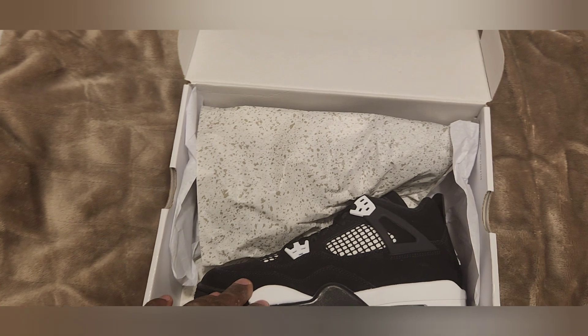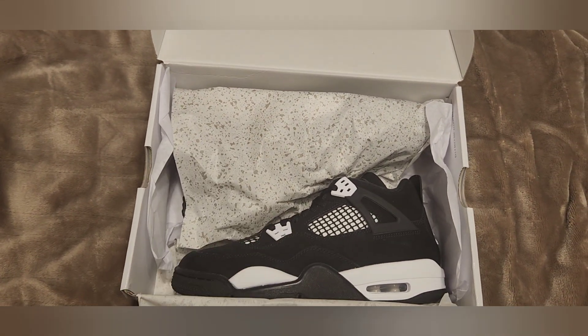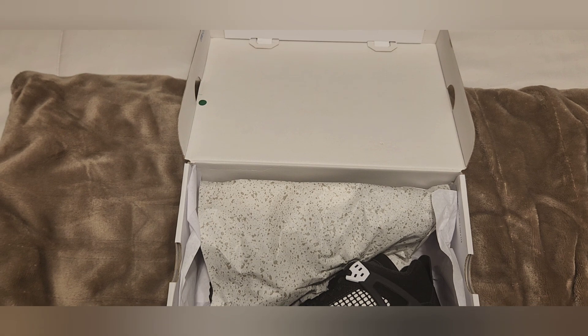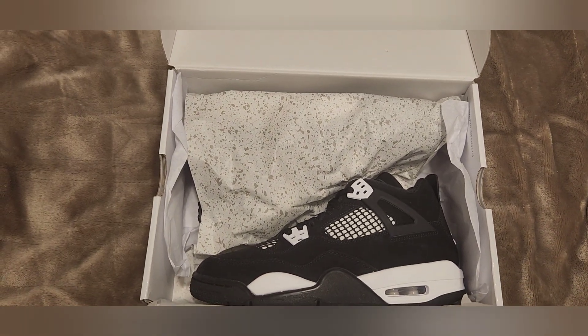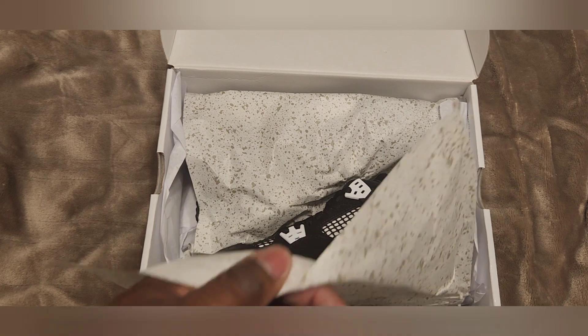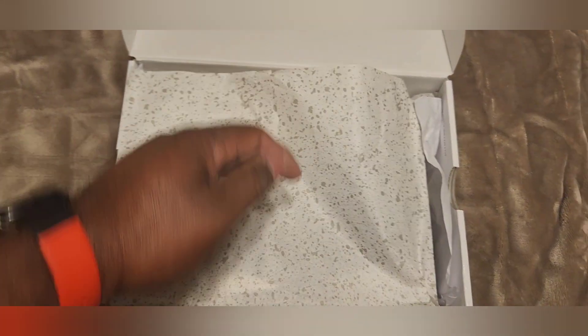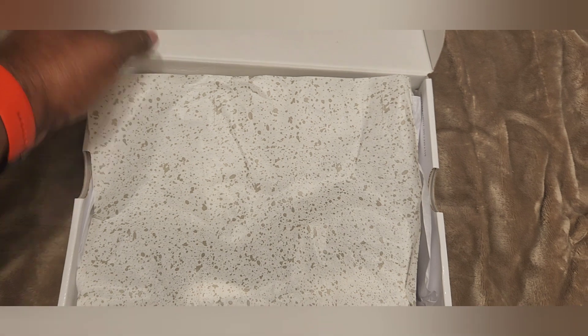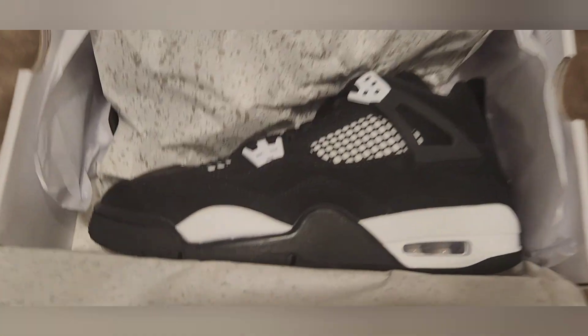If somebody had the Amaré 3s in a size 14, I'll trade you these for them — because them just sitting or going for under retail, and it's not my size. I need a women's either 14.5 or 15.5. But like, comment, subscribe, share the video, share the channel. And until next time, y'all stay blessed. Peace.